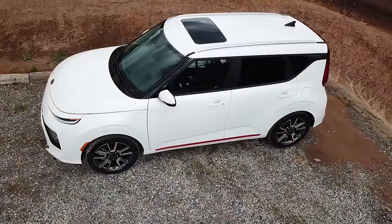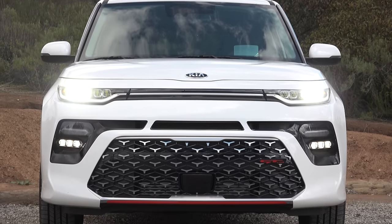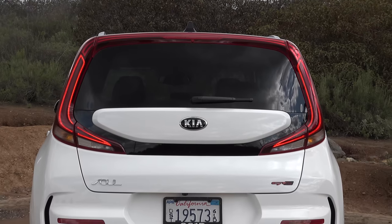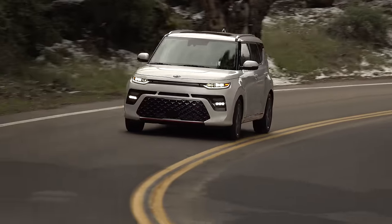I absolutely love the design direction with more than just a subtle resemblance to the Range Rover Evoque, with full LED lighting that finishes with these awesome hockey stick tail lamps. This is the best-looking Soul yet.